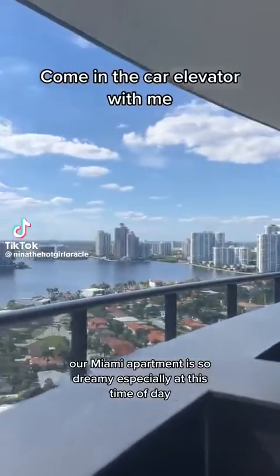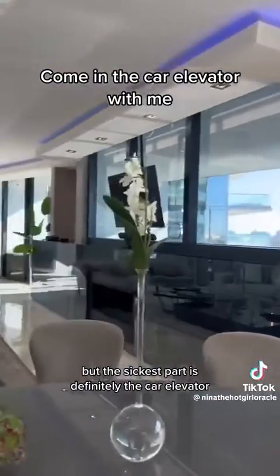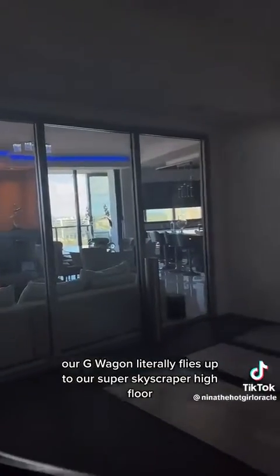Our Miami apartment is so dreamy, especially at this time of day, but the sickest part is definitely the car elevator. Our G-Wagon literally flies up to our super skyscraper high floor and sits pretty in our living room.